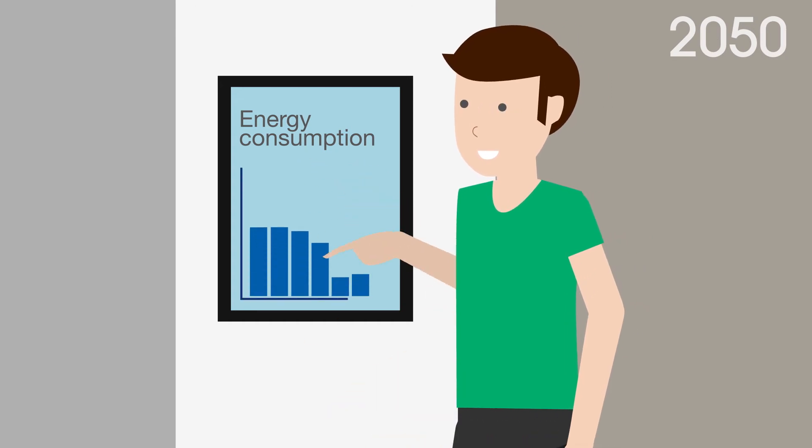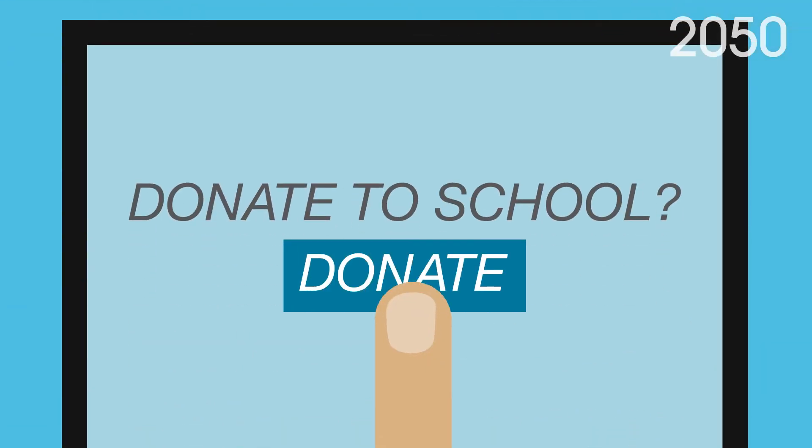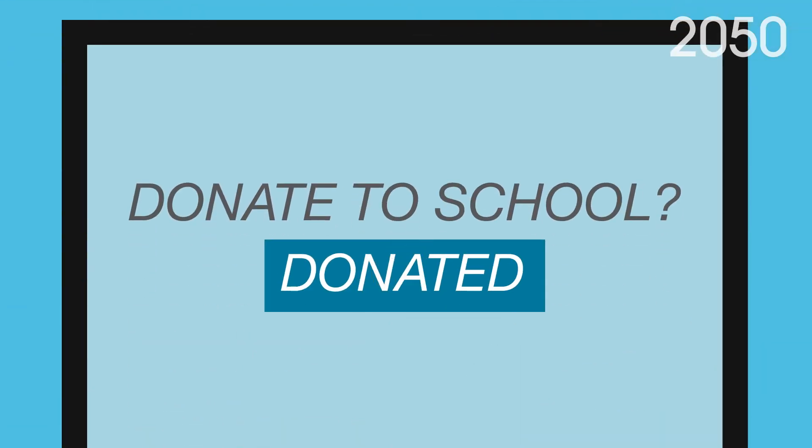When all your guests leave, you check your energy consumption for the day. When you realise that you have plenty of power left over, you decide to give some back to the local community.